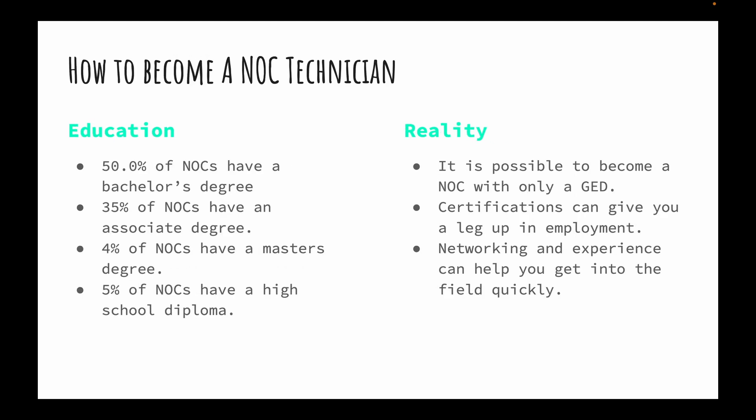How do you become a NOC technician? Education-wise, 50% have a bachelor's degree, 35% an associate's, 4% a master's, and 5% a high school diploma. STEM degrees are recommended, but in reality it is possible to become a NOC tech with only a GED — I've seen it happen in the workforce.